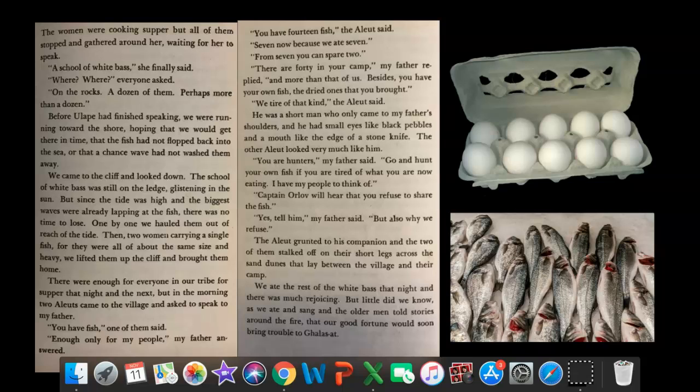We ate the rest of the white bass that night, and there was much rejoicing. But little did we know, as we ate and sang and the older men told stories around the fire, that our good fortune would soon bring trouble to Galisat. As a reader, I'm thinking — the author Scott O'Dell has given a clue that something is going to happen next: some sort of trouble. Karana talks about their good fortune of the fish, and them rejoicing, which would soon bring trouble to Galisat.